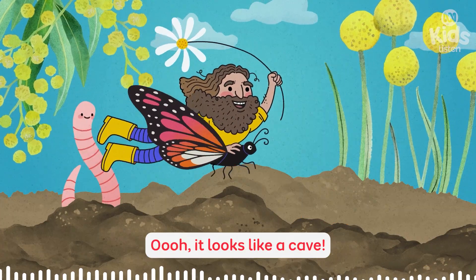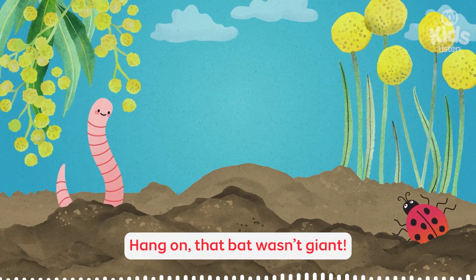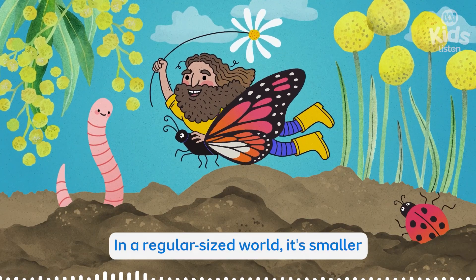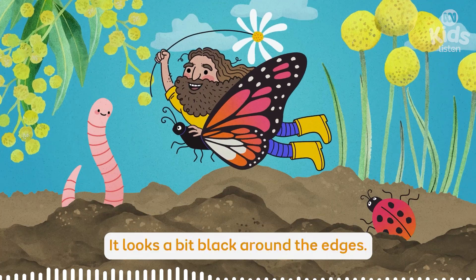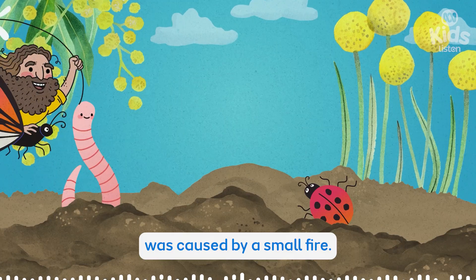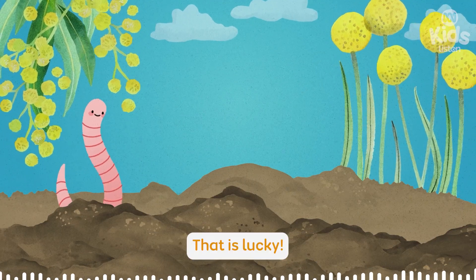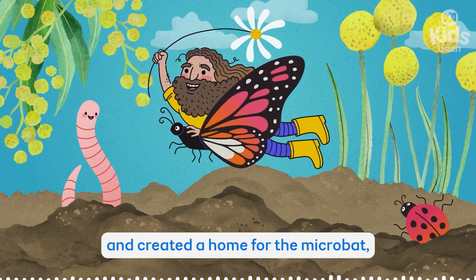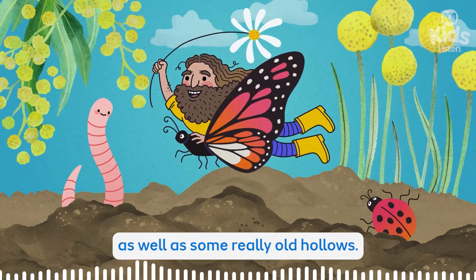Oh, it looks like a cave! Hello in there! Bats! Hang on, that bat wasn't giant. Maybe your compost missed it. Actually, that was a micro bat. In a regular-sized world, it's smaller than your pinky finger. Cute! And this tree hollow isn't much bigger. It looks a bit black around the edges. Good spotting — I reckon this hollow was caused by a small fire. There was a fire in this bush. Luckily, the firefighters put it out before it spread. Even though a blaze burnt this hole in the tree and created a home for the micro bat, bushfires are usually bad news. They can totally destroy entire trees, as well as some really old hollows.